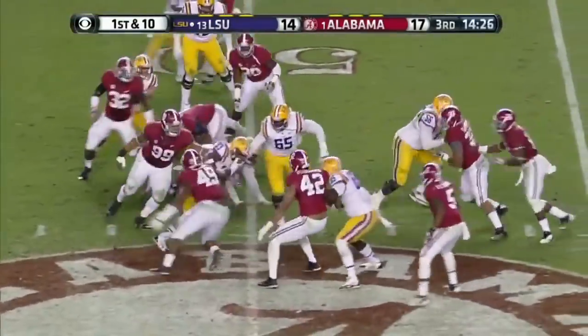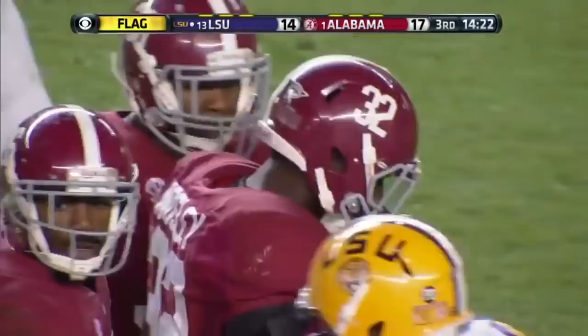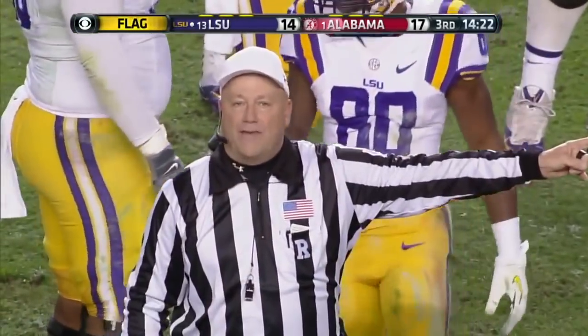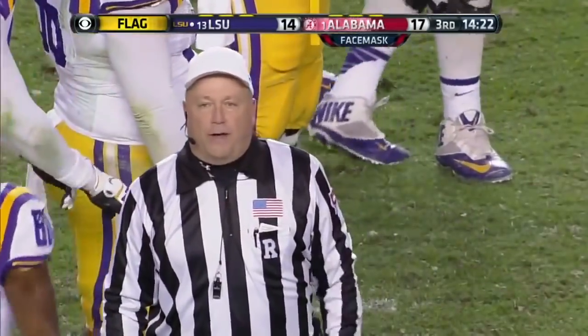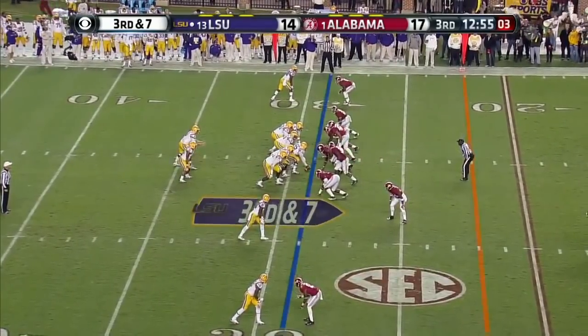On first down, this is Hill across the 50 — and a flag is thrown. Personal foul, facemask, 49 defense, 15-yard penalty to the end of the run, automatic first down. LSU, 6 of 7 on third downs.